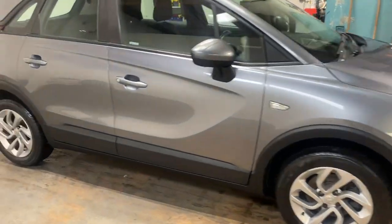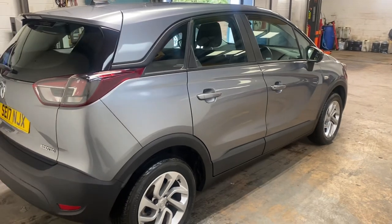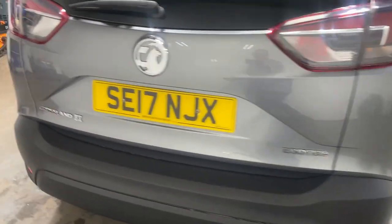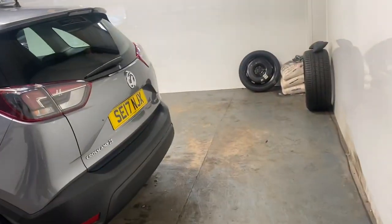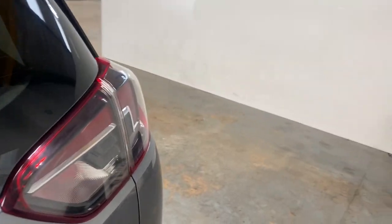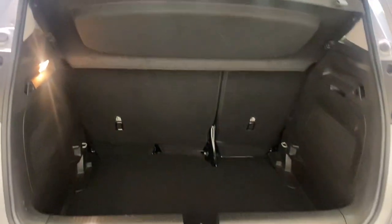Let me walk you up the sides of it, just so you can see the general condition of the car. Let me show you at an angle, and show you around the back of the car. The boot area — 60-40 split seats, the tyre inflation kit, plus accoutrements.